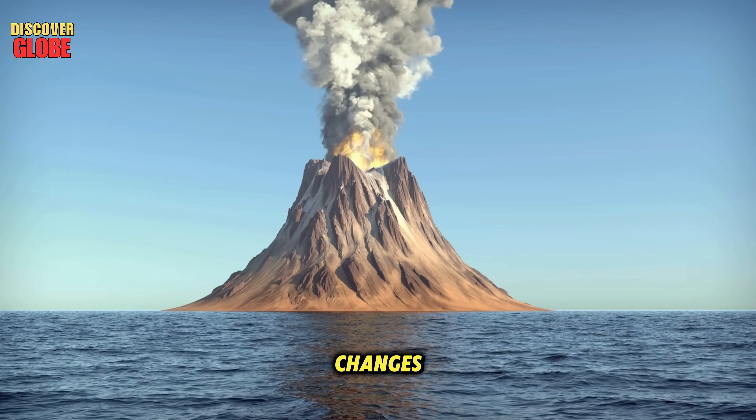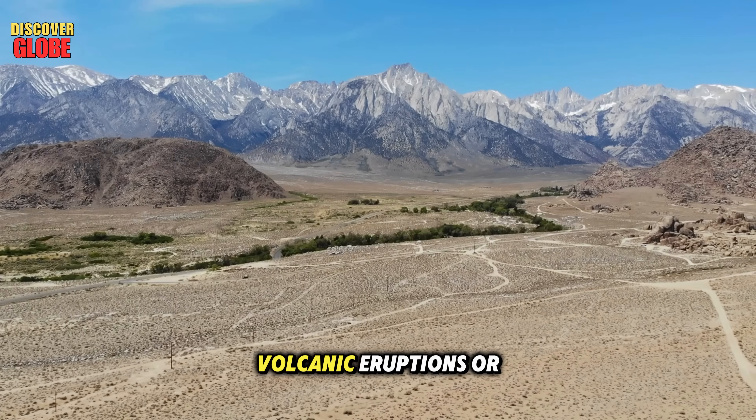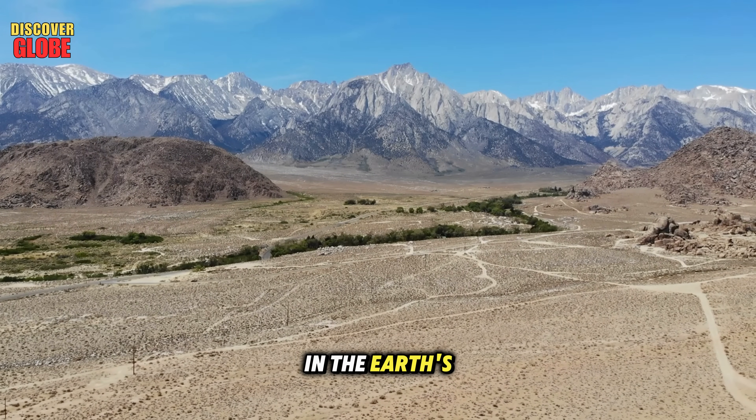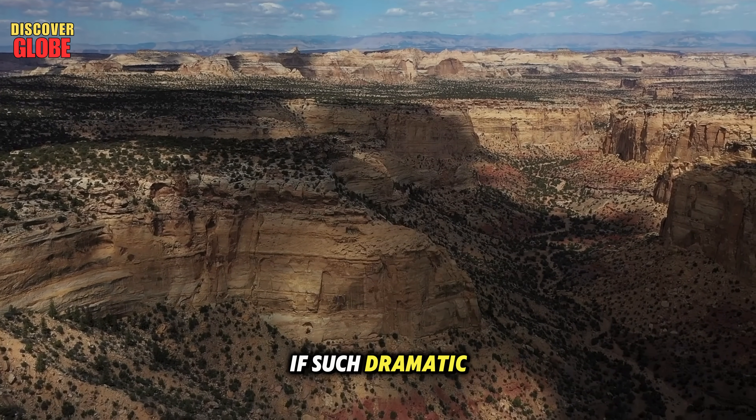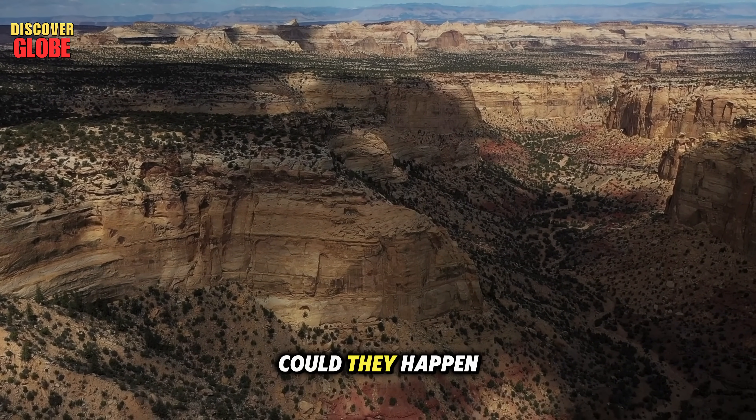Scientists think these changes could have been caused by powerful earthquakes, volcanic eruptions, or sudden shifts in the earth's crust that drained or flooded entire regions. The big question now is: if such dramatic changes happened before, could they happen again?